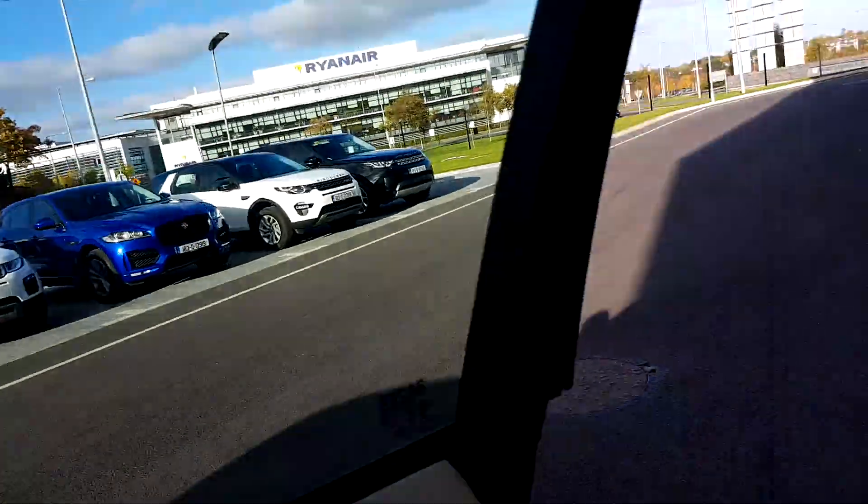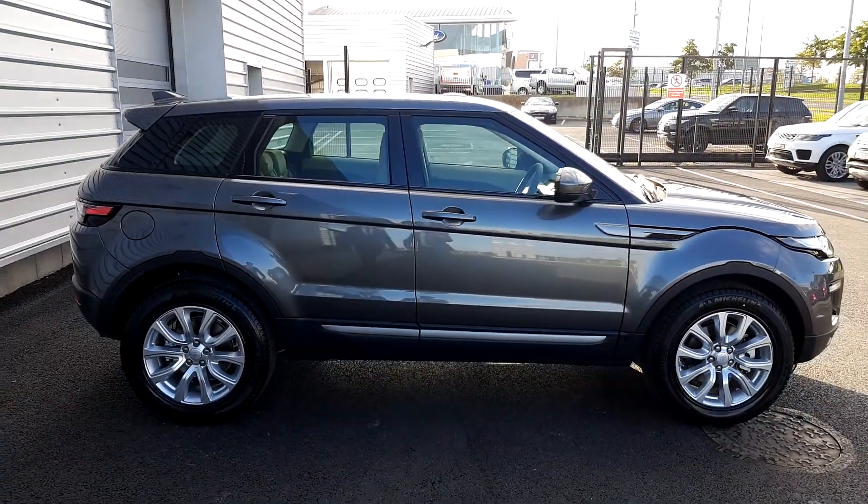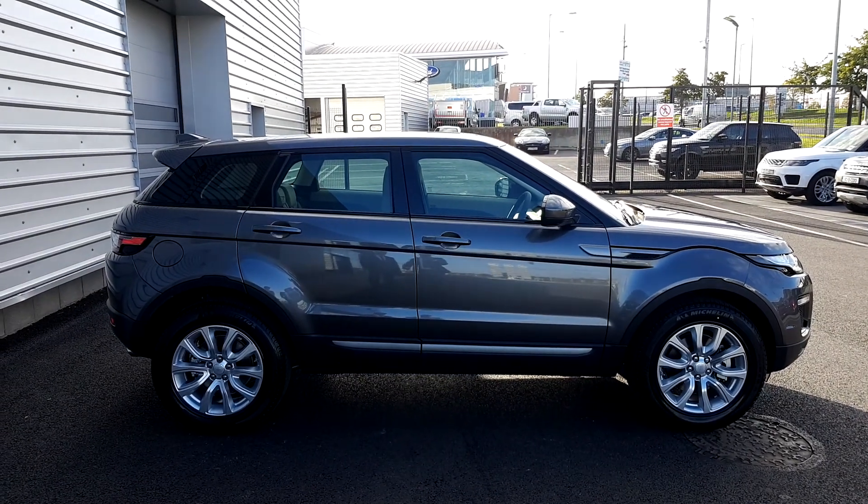If you require any more information regarding this vehicle, please contact our sales team on 01 870 1440.